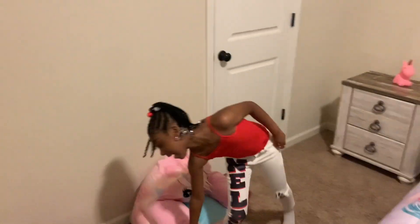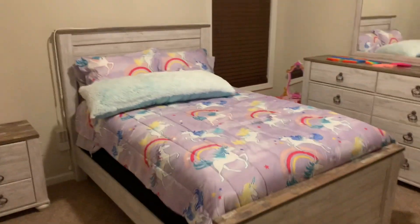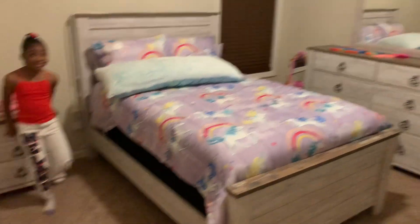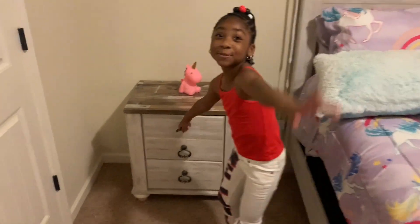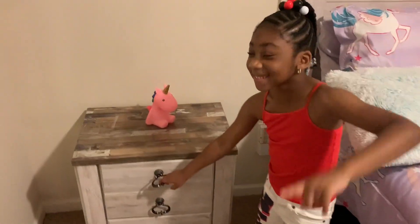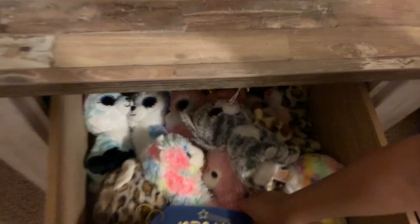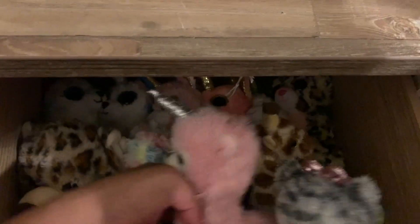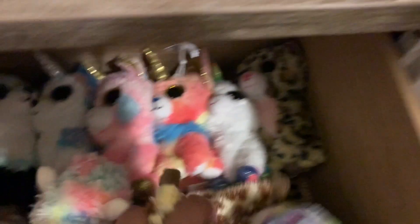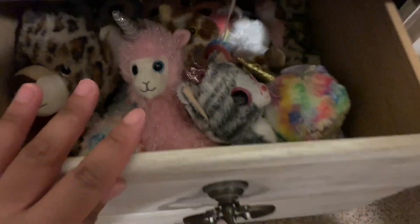This is a quick, short video. We just wanted to show you guys her room. She wants to show you where she hid things in her drawers — this is where all her animals are, guys. I told you she loves collecting these. She put them nice and neatly in her drawers, and she has even more in the bottom drawer.